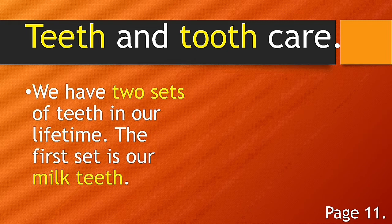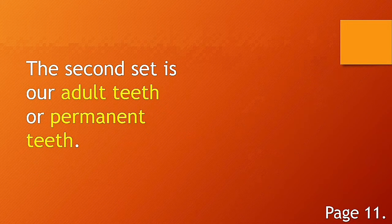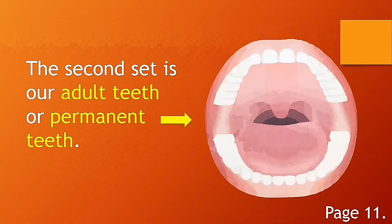We have two sets of teeth in our lifetime. The first set is our milk teeth. Please don't forget that the first set of our teeth is what we call milk teeth. The second set is our adult teeth, or permanent teeth. Remember: the first set is milk teeth and the second set is permanent teeth.